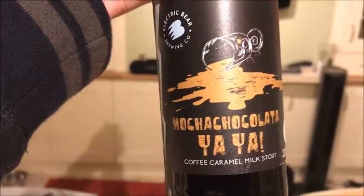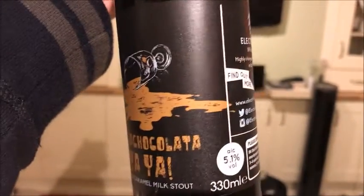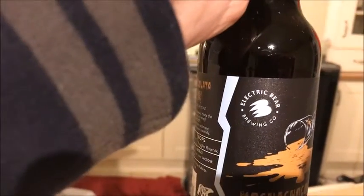Last of the bottles is the Mocha Chocolata Yaya — a coffee caramel mixed milk stout. Electric blend from Electric Bear Brewing Company.